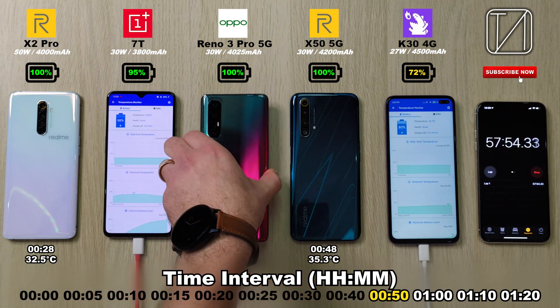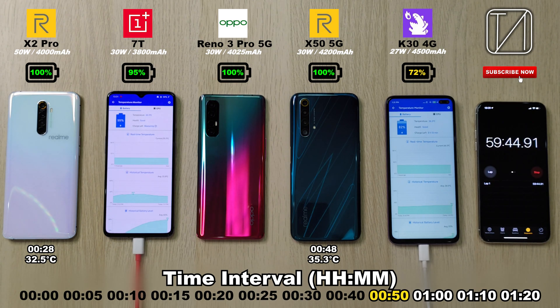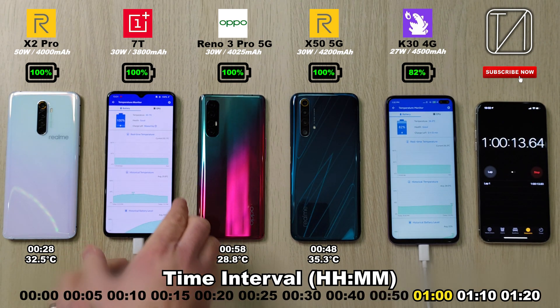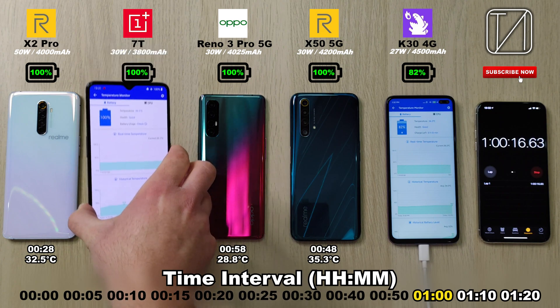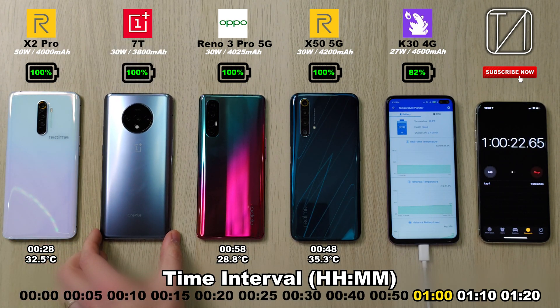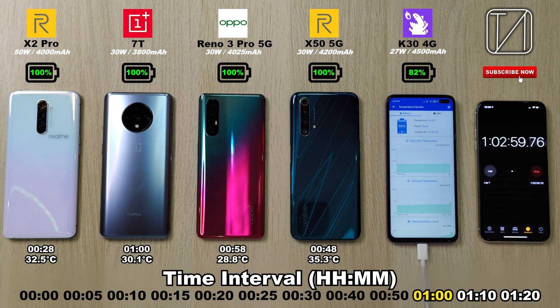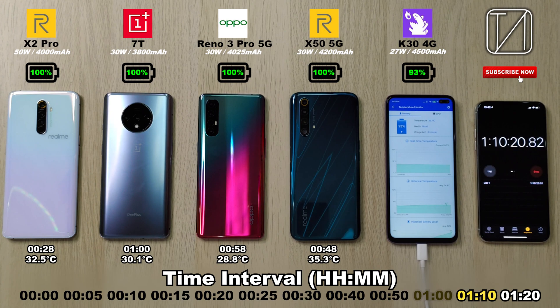Then another one from BBK Electronics, the Oppo Reno 3 Pro 5G, clocking out at 58 minutes — just 10 minutes after the X50, but a really low temperature of 28.8 degrees Celsius. Then the OnePlus 7T, another one from BBK Electronics, clocking out at just one hour on the dot, not too hot, not too cold — 30.1 degrees Celsius. And now we are stuck with the Redmi K30 here with 82% after the hour and 10 minute mark, now 93%, almost reaching that hour and 20 minute mark.